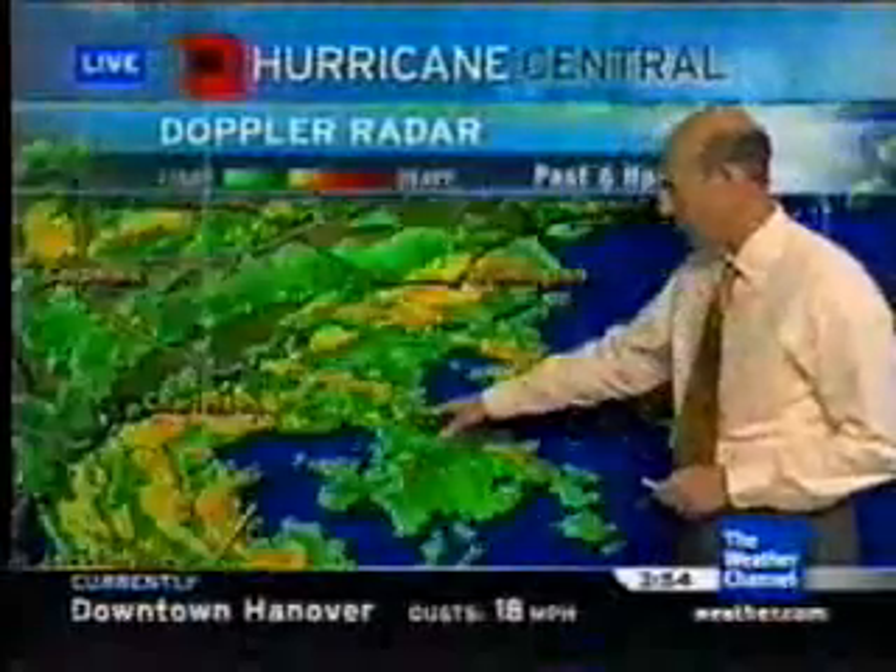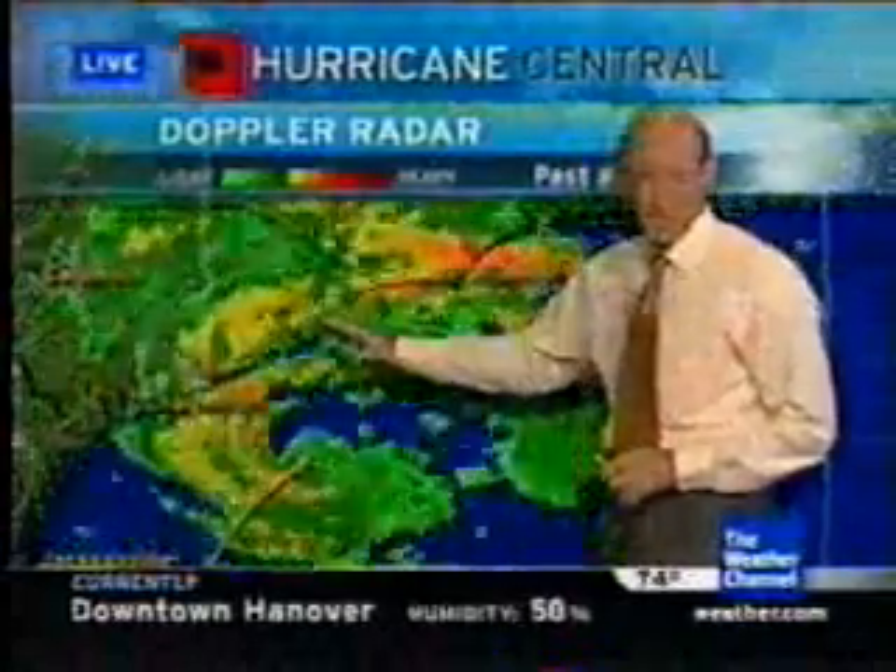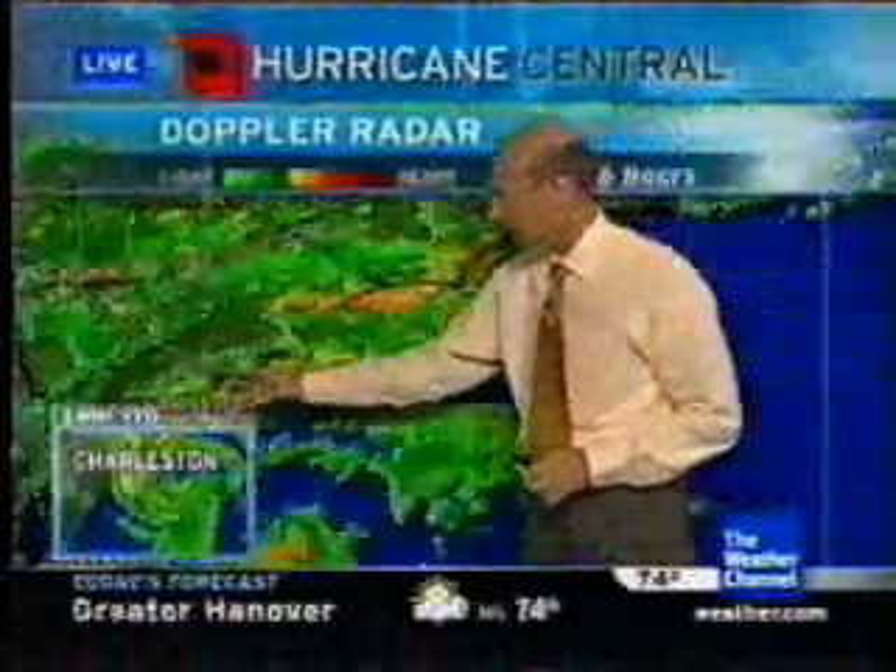The storm continues to near the Carolina coastline. You can see it's spinning around out here. It's taking a little shift to the east-northeast, and that's good news for South Carolina, at least southern South Carolina.